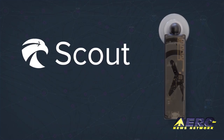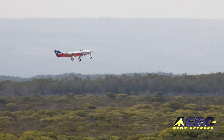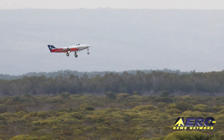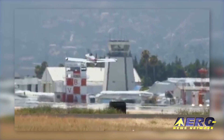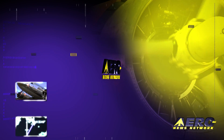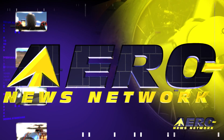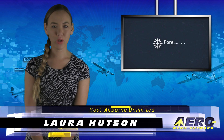Coming up on today's episode of Airborne Unlimited: 4Flight introduces new dual-band ADS-B receiver, successful first flight for Airbus UAV demonstrator Sejita, and a GOP Congressman joined by a partisan chorus of opposition to ATC privatization. Hello, I'm Laura Hudson. It's July 20th and this is Airborne Unlimited.